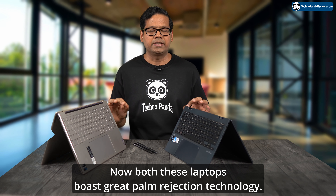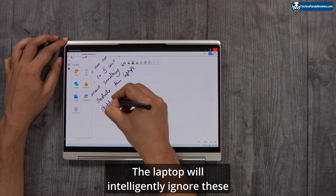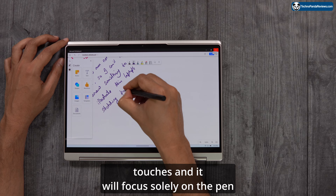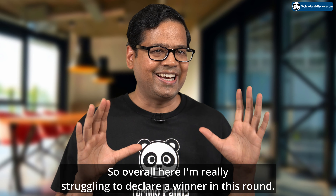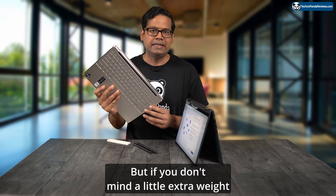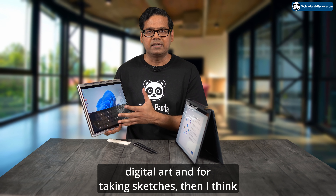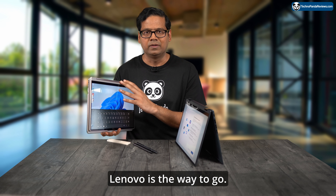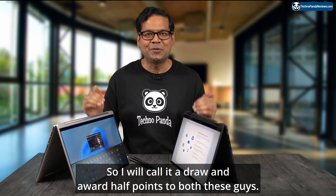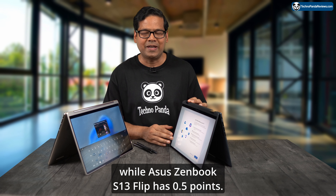Both laptops boast great palm rejection technology, so you can rest your hand on the screen while using the pen and the laptop will intelligently ignore those touches and focus solely on pen input. I'm struggling to declare a winner here: if you prefer a lighter, smaller tablet experience then Asus is the way to go, but if you don't mind extra weight and want a large gorgeous screen great for digital art and sketching, Lenovo is the way to go. I'll call it a draw — half a point to each. Score: Yoga 9i 2.5 points, Zenbook S13 Flip 0.5 points.